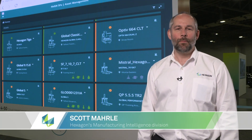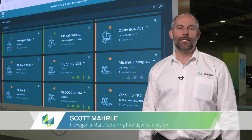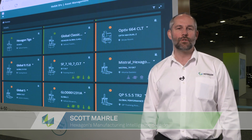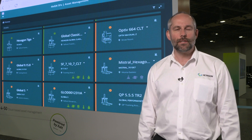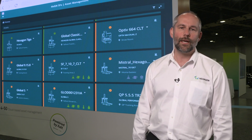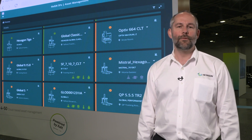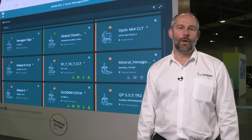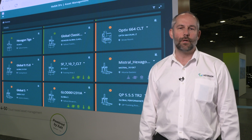Hi, I'm Scott Marley. I'm a product manager in Hexagon's SFX Solutions Group. The SFX Solutions Group was formed to help our customers achieve the digital transformation to Industry 4.0. Internally at Hexagon, we work with all the product lines to help them leverage the latest technologies like cloud computing, edge computing, artificial intelligence, and virtual reality in order to take their products and make them into enterprise, fully connected solutions for their customers.